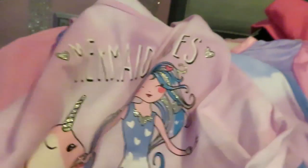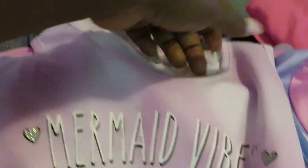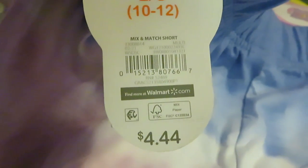I like these little sets they had — 'Mermaid Vibes' little shirt. These go all the way down, cute little tops with sleeveless sleeves. Mermaid vibes. I love these prices — barcode. Price is $4.44. And it's got matching shorts to go with it — they are so cute. The shorts were also $4.44.